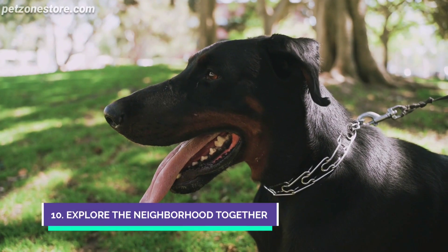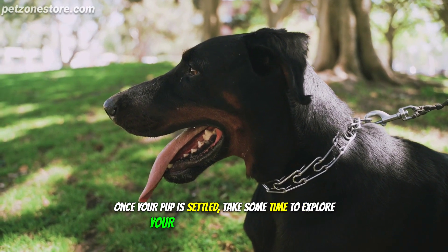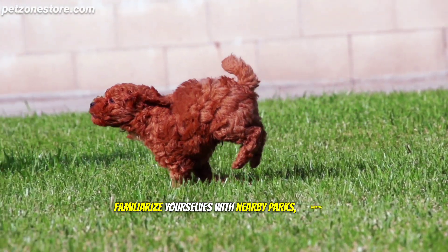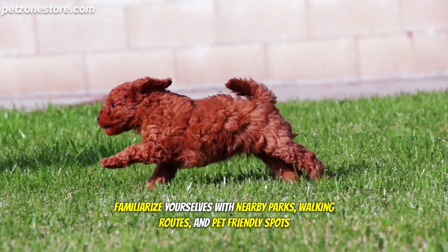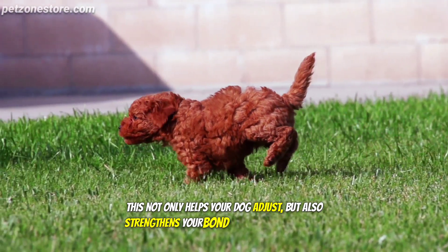Number 10: Explore the Neighborhood Together. Once your pup is settled, take some time to explore your new neighborhood together. Familiarize yourselves with nearby parks, walking routes, and pet-friendly spots. This not only helps your dog adjust, but also strengthens your bond to the new community.